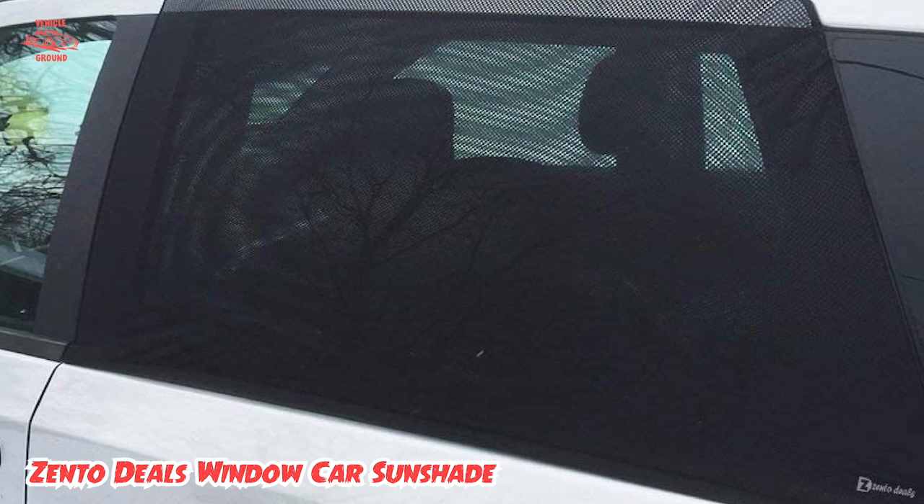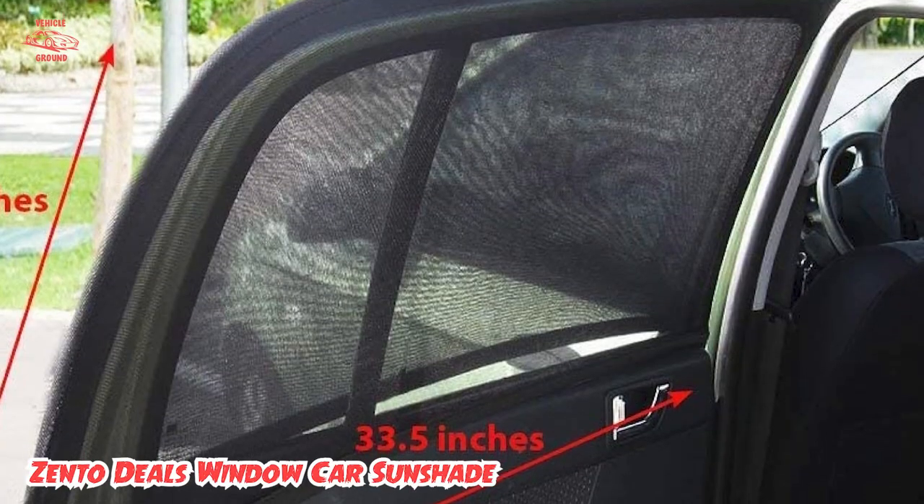Type of shade: nylon elastic mesh sock. Dimensions: 33.5 x 23 inches.